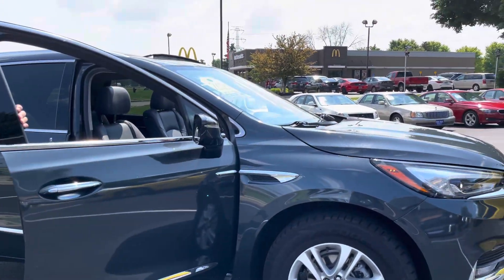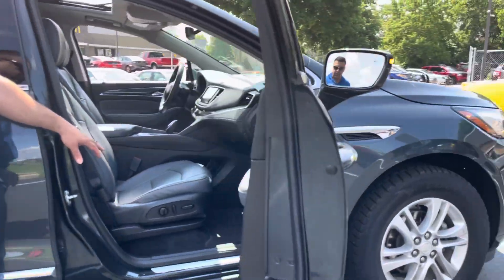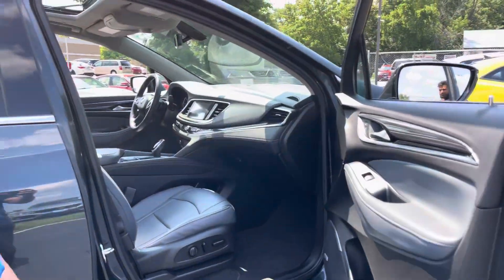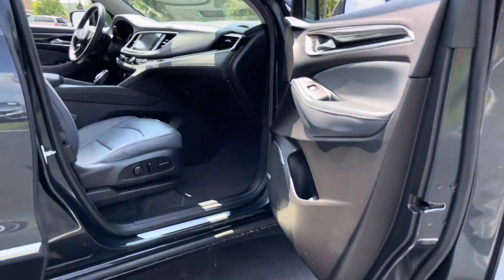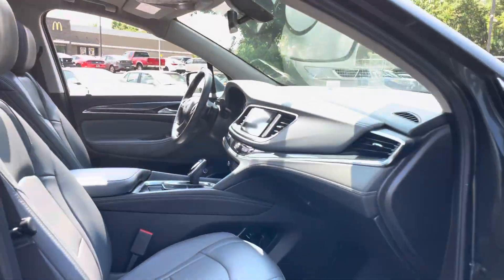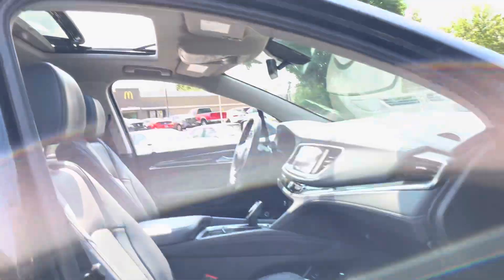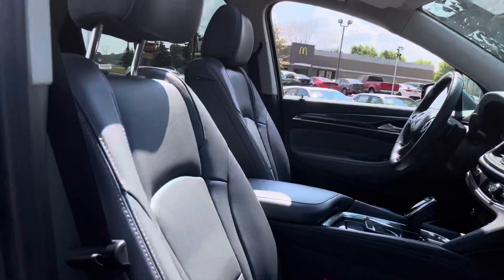This vehicle does have the blind spot monitoring — that's a very nice feature to have. You got dual power seats. This is a non-smoker vehicle. It was owned by my wife, lady-driven basically, and she is always driving five miles under the speed limit. You got the dual sunroof — I got it open in the front, and the back one is the sky window.